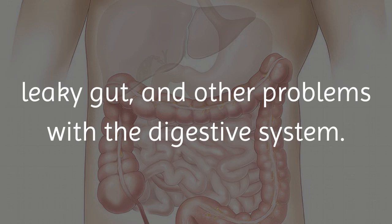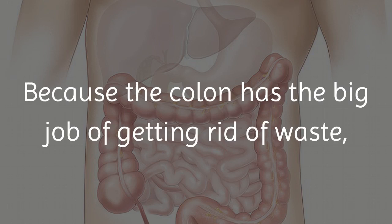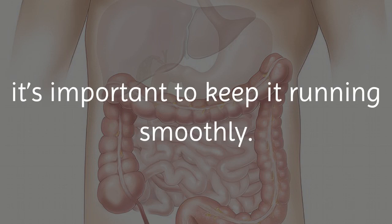Many people have chronic constipation, irritable bowel syndrome, leaky gut, and other problems with the digestive system. Because the colon has a big job of getting rid of waste, it's important to keep it running smoothly.